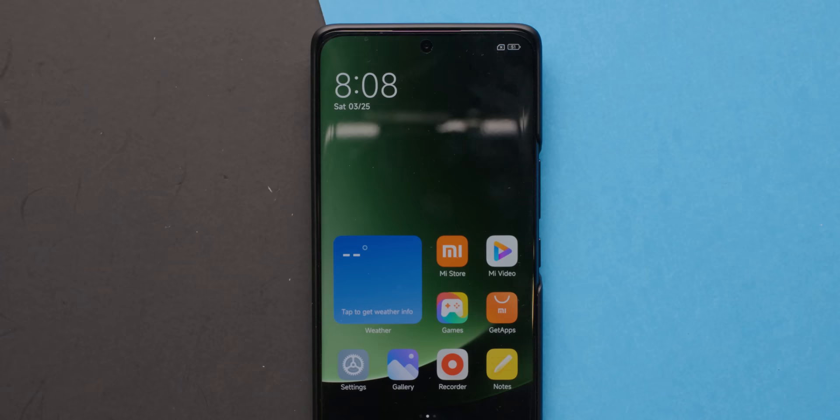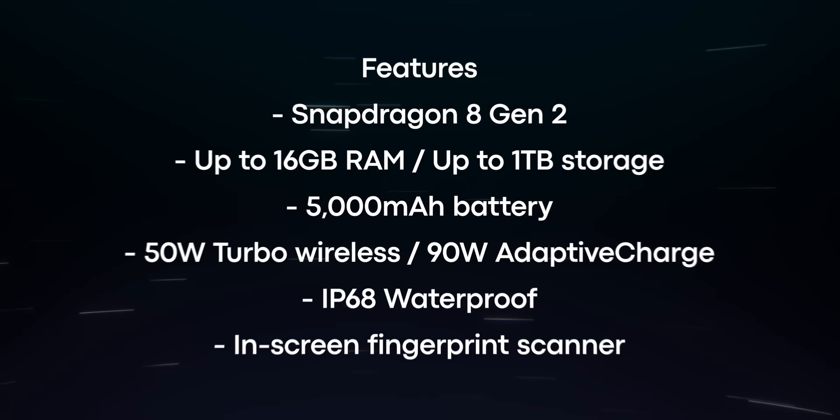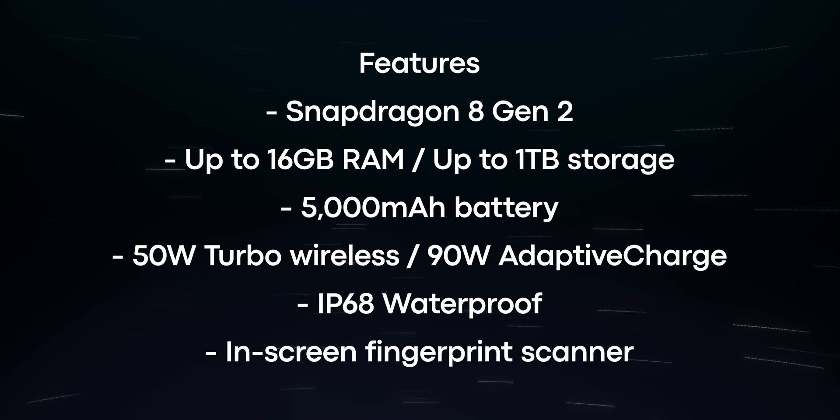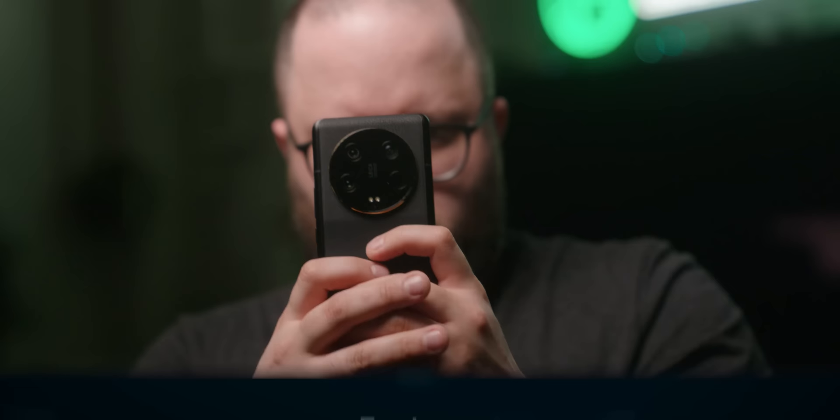The phone itself features all the internals you'd expect from a flagship phone in 2023: Snapdragon 8 Gen 2, up to 16 gigs of RAM, and one terabyte of storage. You also get a 5,000 milliamp hour battery with 50 watt turbo wireless charging, as well as 90 watt adaptive charging. The 13 Ultra is also topped off with an IP68 rating for dust and water.